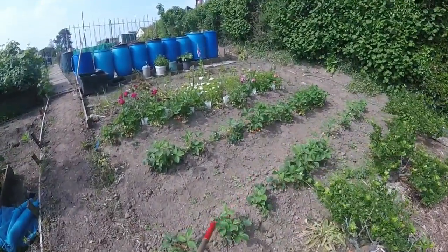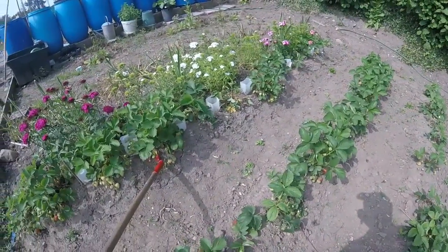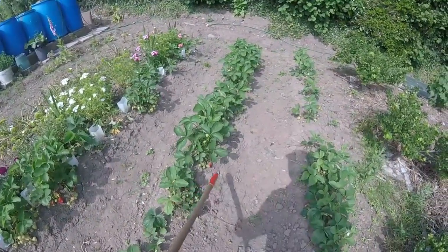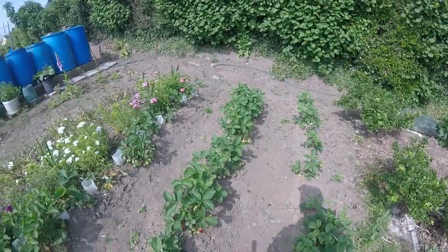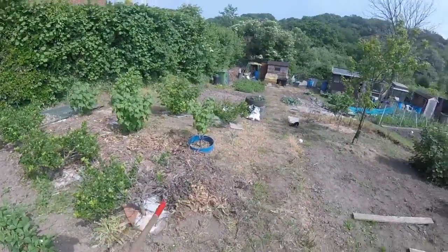And of course my strawberries — you wouldn't believe it but all these were virtually yellow last night. They came — look how overnight these have all almost turned red. That's how hot the sun is. So I'm going to have to pick those before the slugs or the birds get at them.